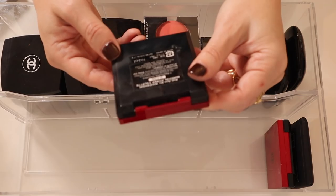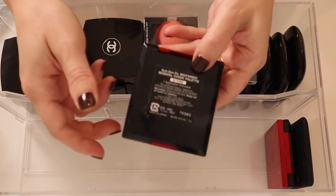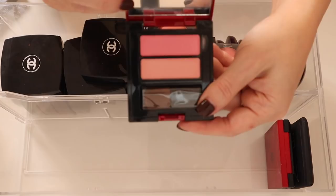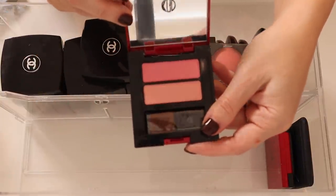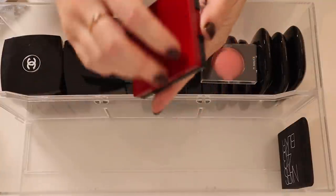I've got a couple from Kogendo. This one is the Mineral Cheek Palette in Number One Pink — it has a lighter and a darker pink. These powders are so soft and silky. And then this one is in Coral — same idea, a lighter and a darker coral color.